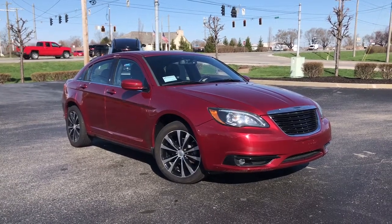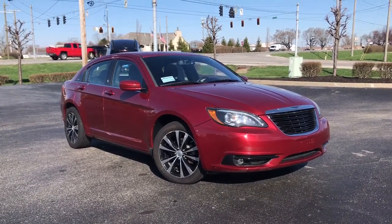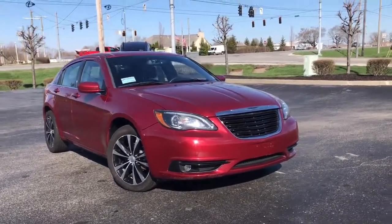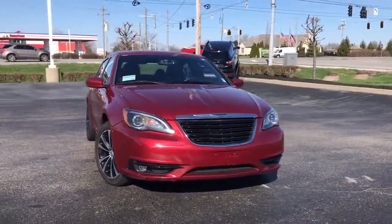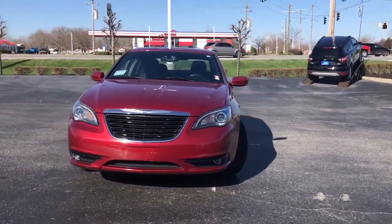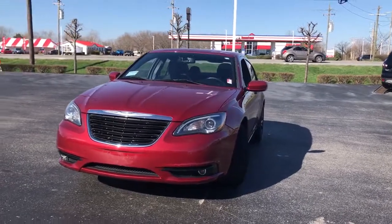You just found the 2015 Chrysler 200. This vehicle is an outstanding buy with fewer than 110,000 miles on the odometer. Prepare to take your driving pleasure to new heights and enjoy the best of modern efficiency and style.